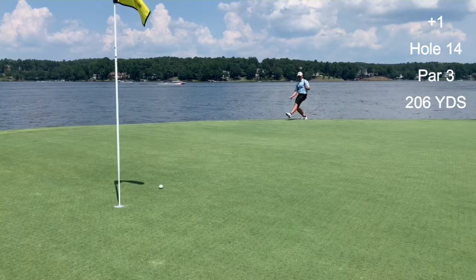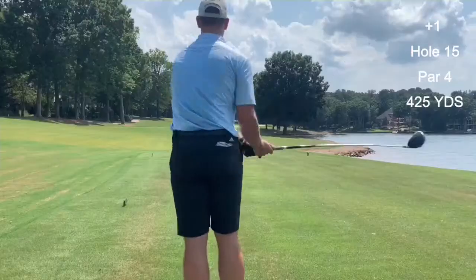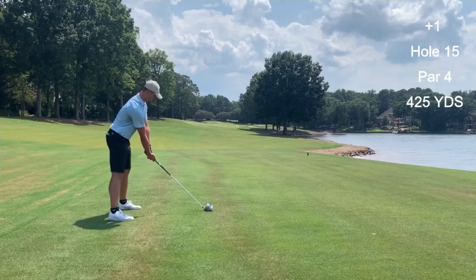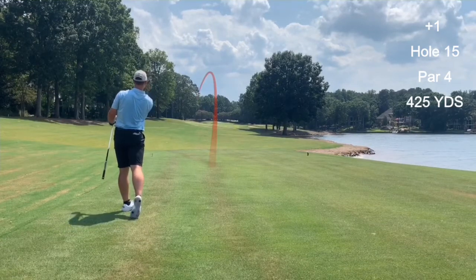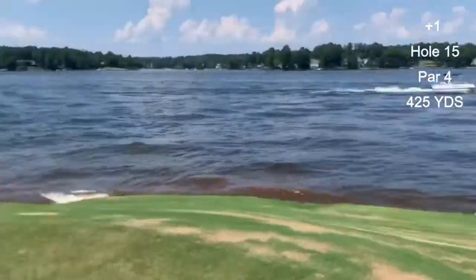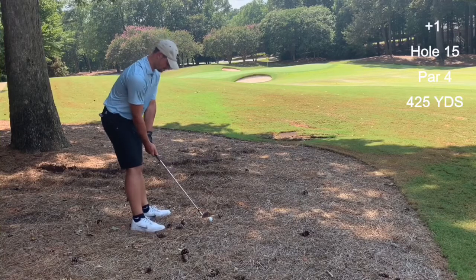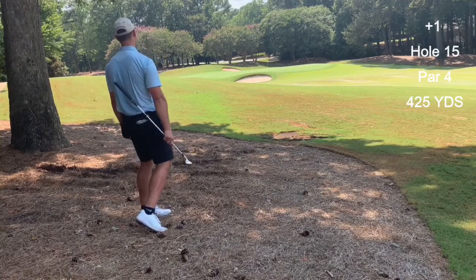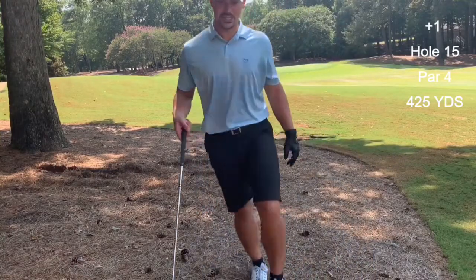Pulled it a little bit, but that'll be alright. Look at that! Boy did that get lucky — rolled off the back there, bounced in the bunker and somehow splashed out. We'll see.